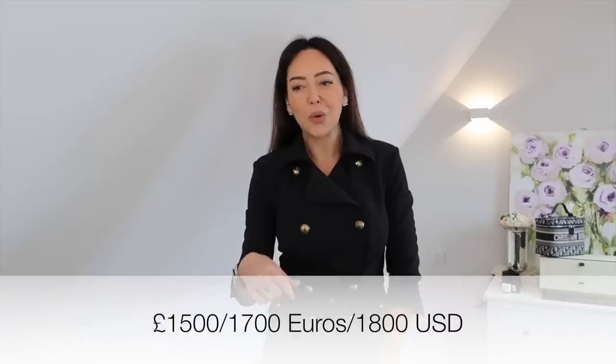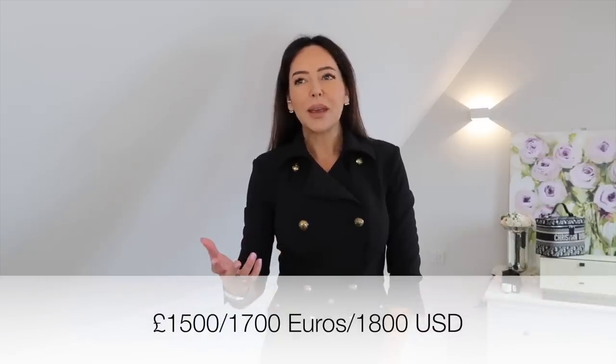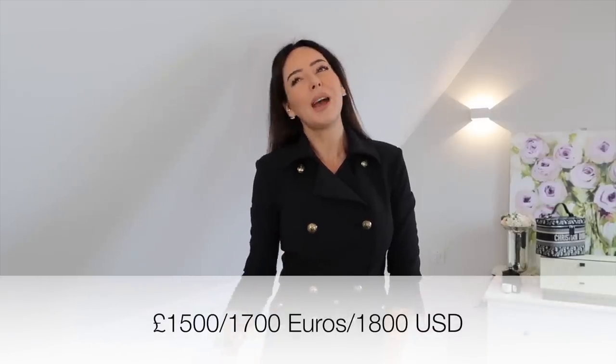You've got a budget of up to 1,500 pounds — or the equivalent in dollars and euros — and you might be thinking it's getting really difficult to find a bag that costs that much, looks nice, and has a classic style that isn't going to date. I've got seven bags to show you that I think you might like.